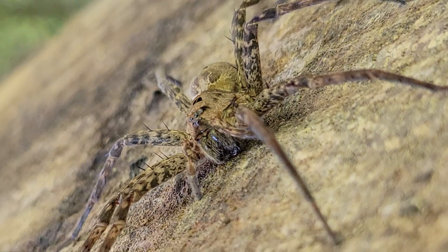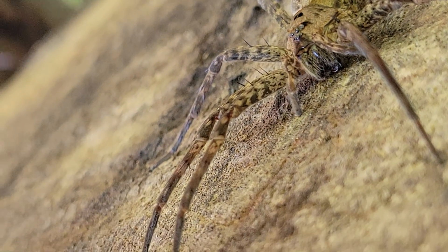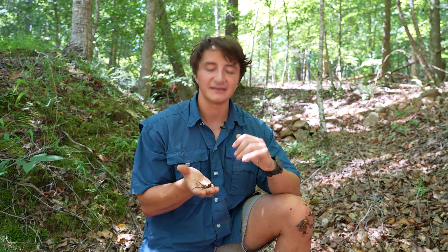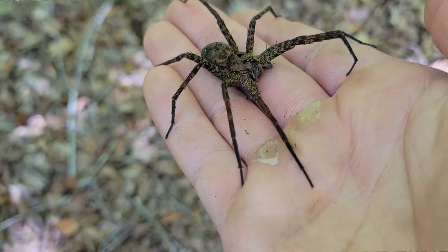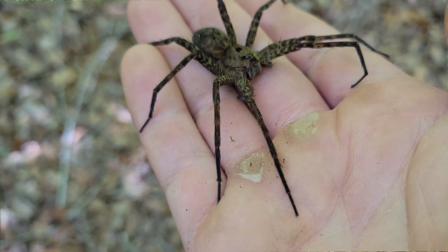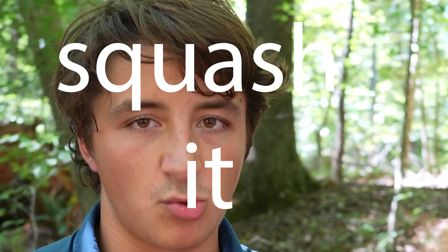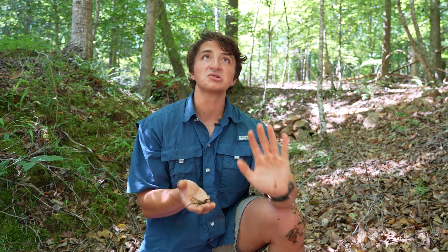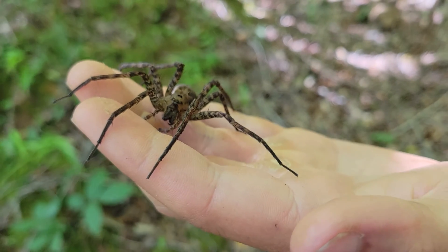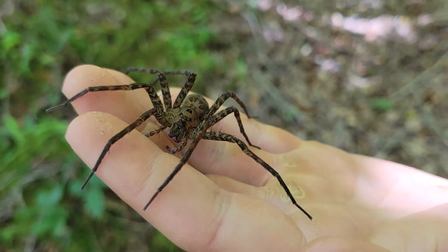Now, obviously, this is a pretty large spider. In fact, I would say this is the largest spider that I have caught in North Carolina. And because they get pretty big, and they can be kind of hairy and a little bit freaky looking, it may be tempting if you see one near your house to maybe squash it or something, but there is no reason to be scared of these spiders. I'm literally holding this one in my hand — it is not biting me, it's not being aggressive, anything like that.